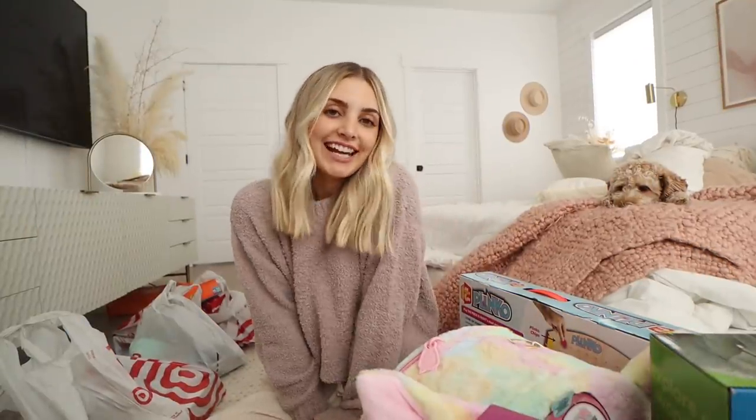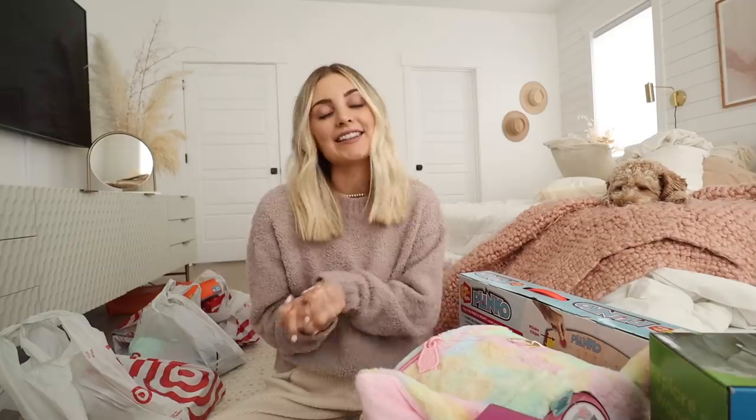Hello guys and welcome to today's vlog. I am super excited because today's vlog is going to be a holiday Target haul. I actually went there earlier today and I went by myself, which I don't know if I've ever been to Target by myself. I was there for like an hour and a half just wandering around, and it was so nice and peaceful. This video is sponsored by Target, which is just amazing. I always get really excited when I have the opportunity to work with them.